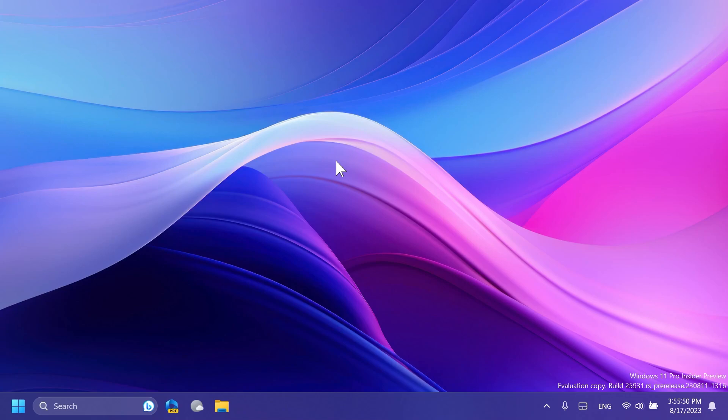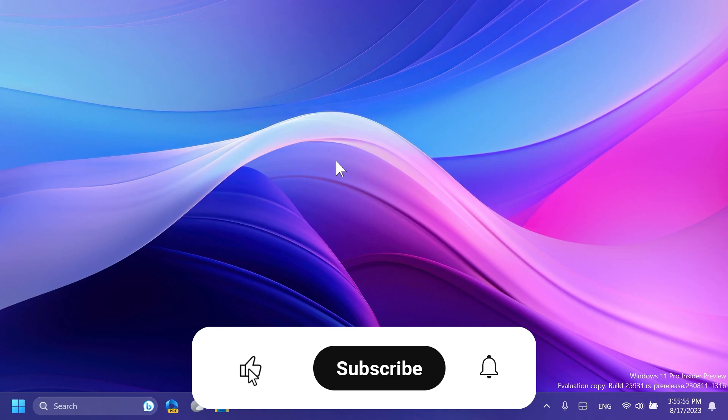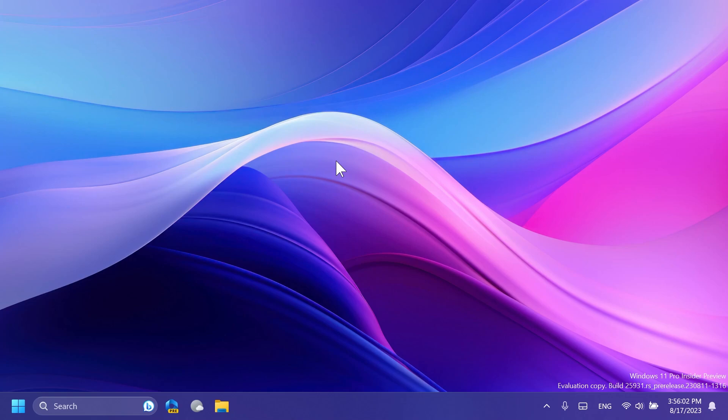This is the newest Windows 11 Insider Preview build for the Canary channel. If you enjoy videos like these, please don't forget to leave a like below and also subscribe to the TechBase channel with the notification bell activated so that you won't miss any future uploads. So let's begin.